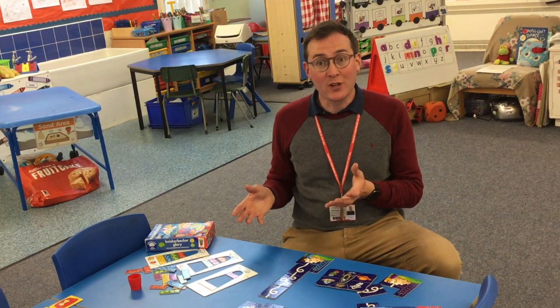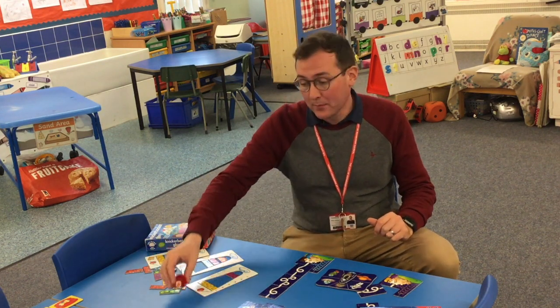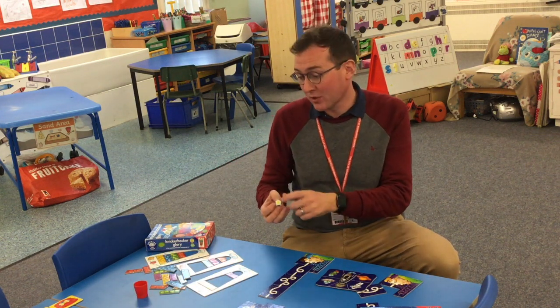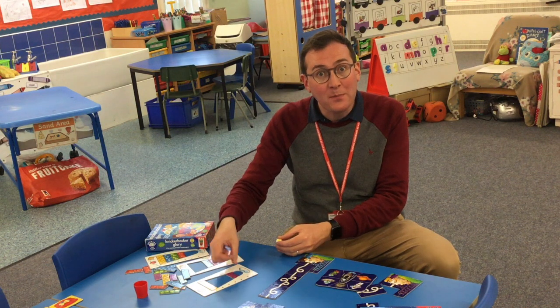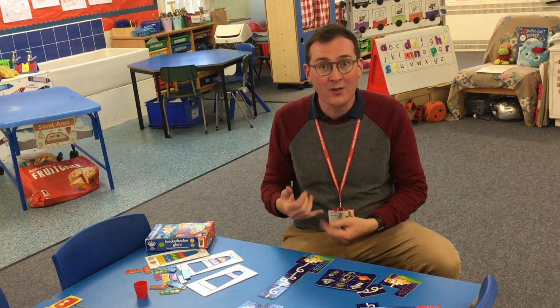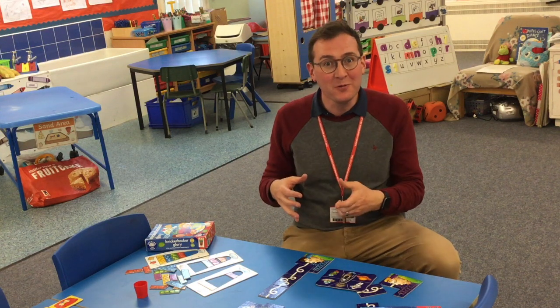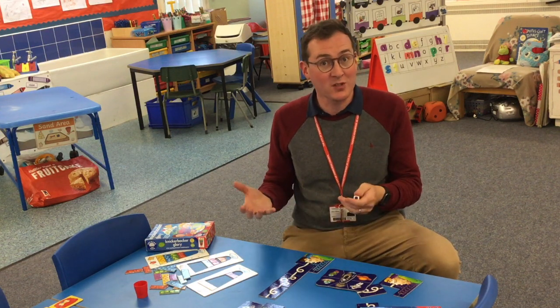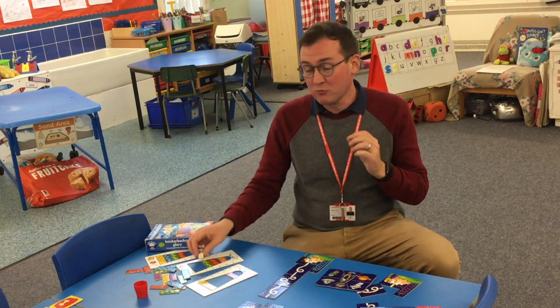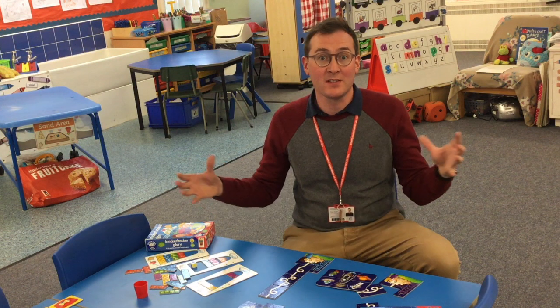For younger children, there are lots of really good games as well. Some of them don't have numbers on the dice but have colours instead. This is still really important — the children can match the colours, find the correct piece, and put the game together. And it's all those social skills of taking turns, being able to win and lose, and congratulate each other, which is just as important for our children to learn. So here are just a few examples of games which are really good, high quality experiences for bringing numeracy into your home and great for homework or tasks too. We'll see you next time.